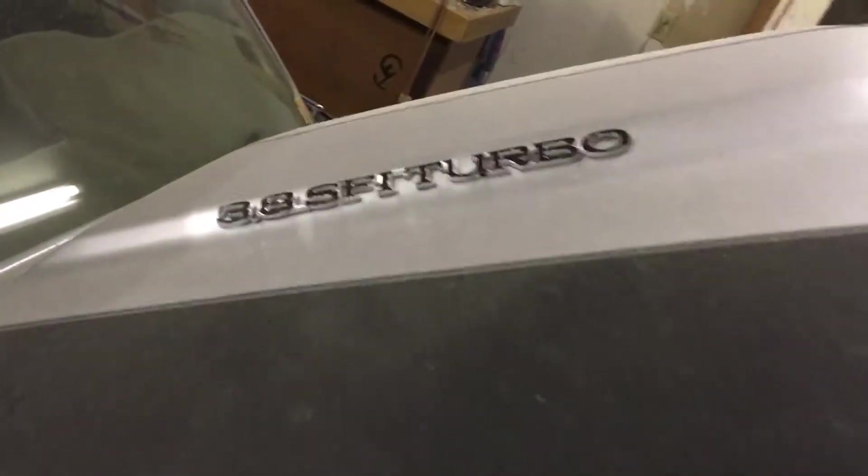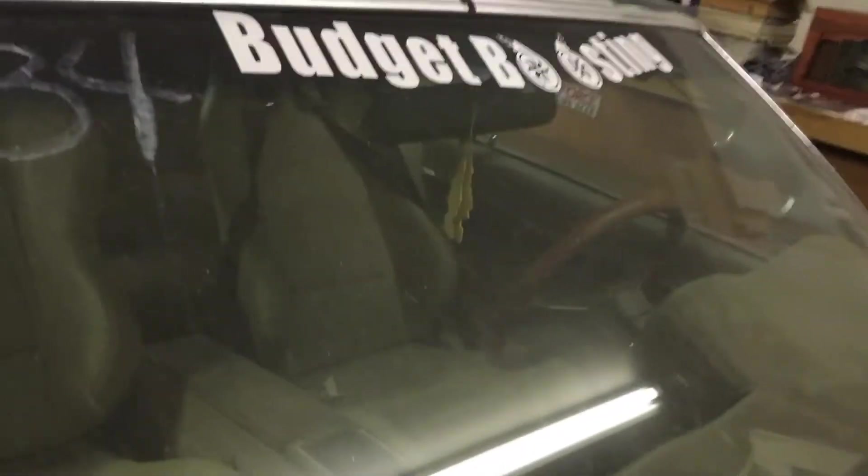1987 Turbo T Limited — it's a very rare car. They only made 1,100 of these Turbo Buicks.